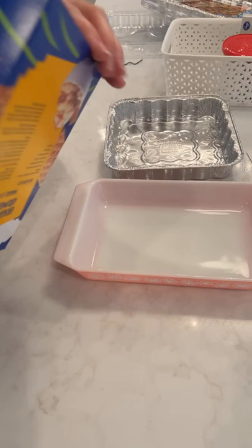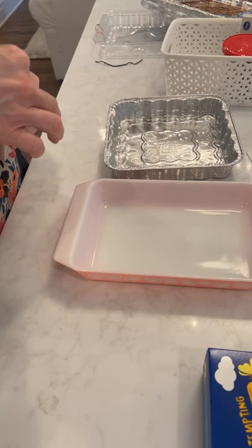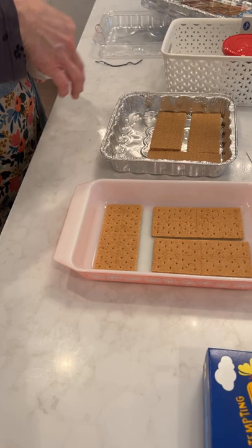So to make the eclair cake, all you do — this is so simple. Place a single layer of graham crackers on the bottom of a 13 by 9 inch baking dish. We're going to do this in two smaller dishes because that's what I have — and look how perfectly they fit. This way she can take one back to school to her friends.